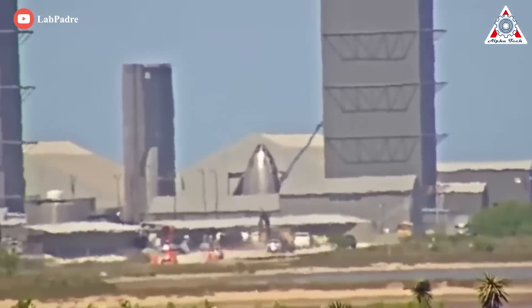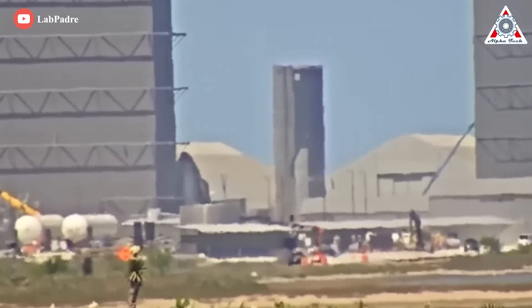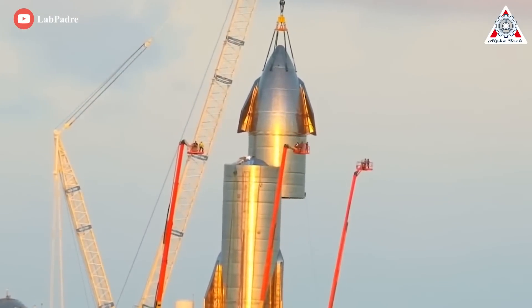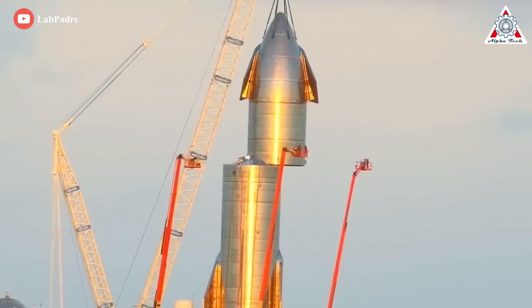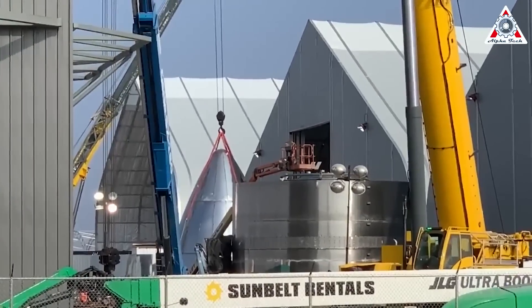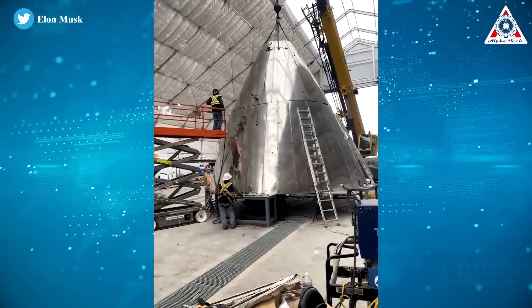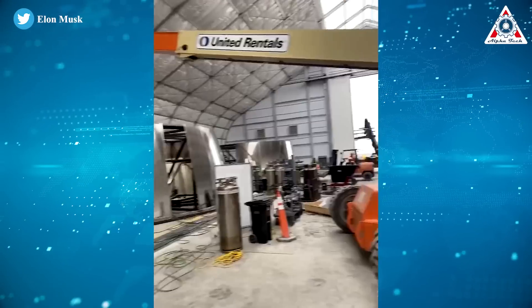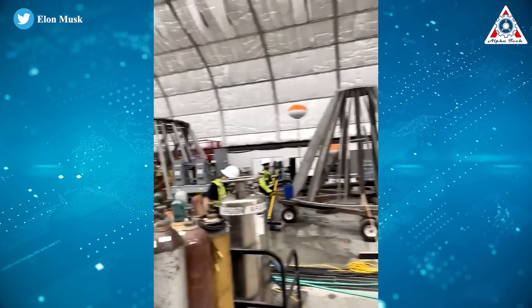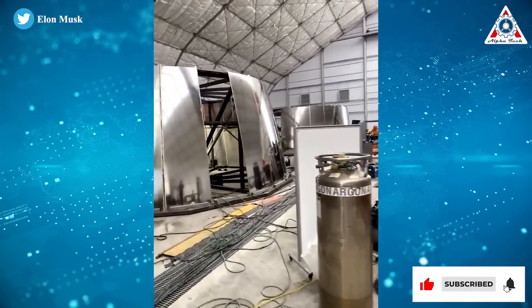SpaceX's upgraded design seeks to simplify that process mainly by increasing the size of the gores. Aside from modestly reducing the number of longitudinal sections needed to form the cone, SpaceX also reduced the number of stacked sections from five to two. That slashes the total number of gores needed by at least a factor of two or three, and also reduces the length of the vertical and circumferential welds needed to assemble a nose cone.